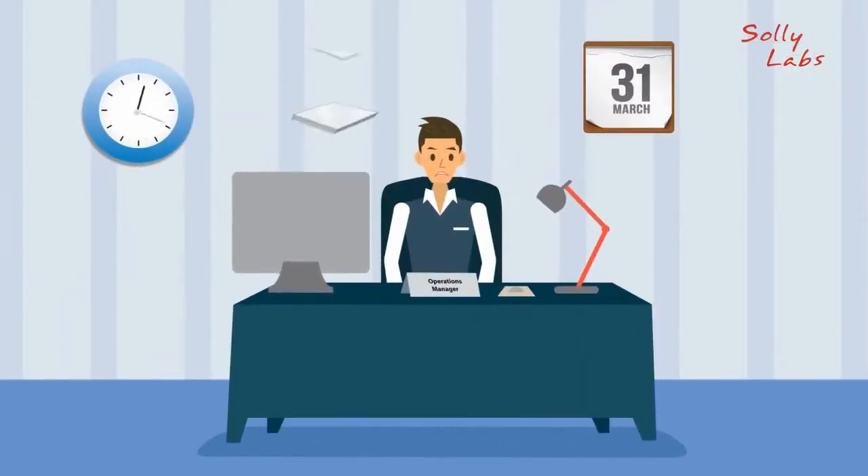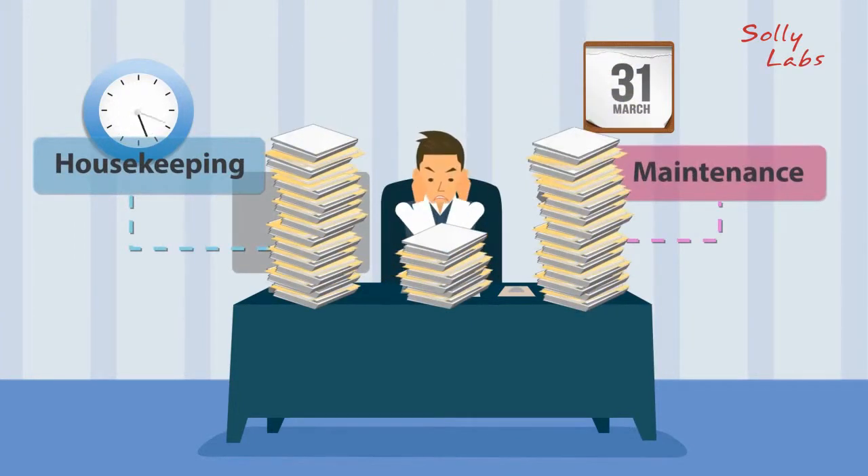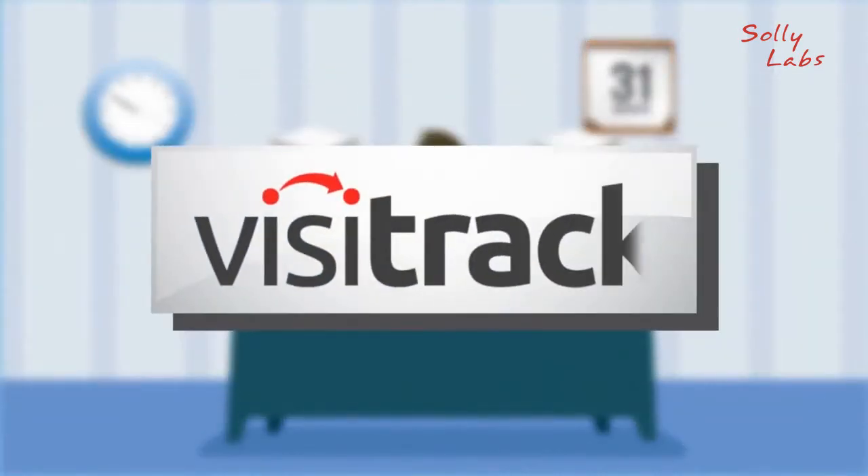George returns to his office, where stacks of housekeeping and maintenance reports are piled up on his desk, waiting for him. His work was a nightmare, until George found VisiTrack.